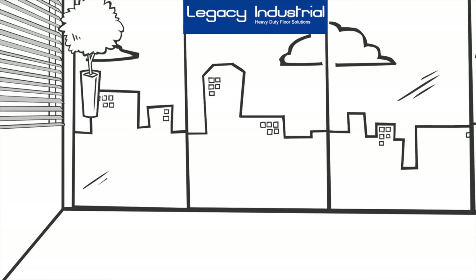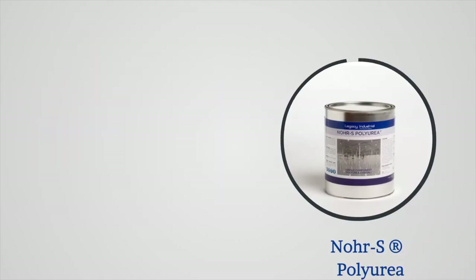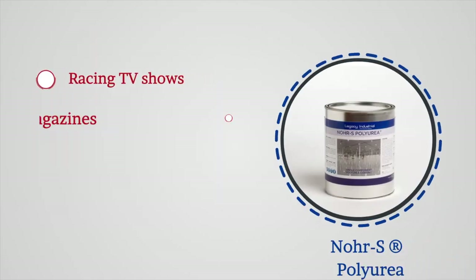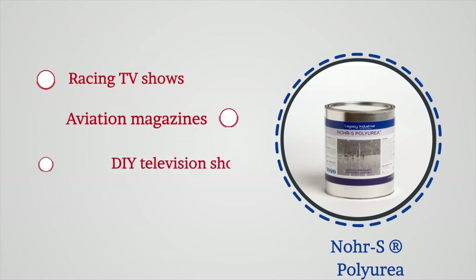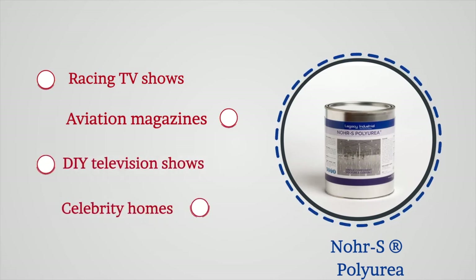We treat our customers like family and provide the best application support. You have probably heard of us. NORAS has been featured in street racing TV shows, aviation magazine articles, DIY television shows, celebrity homes, and is currently being used in thousands of garages worldwide.